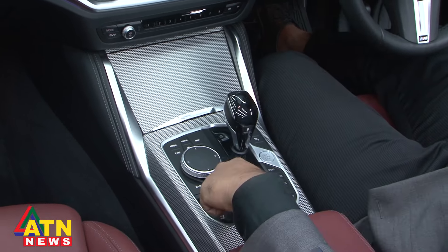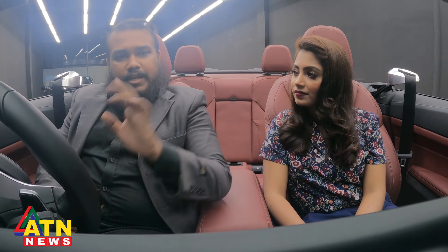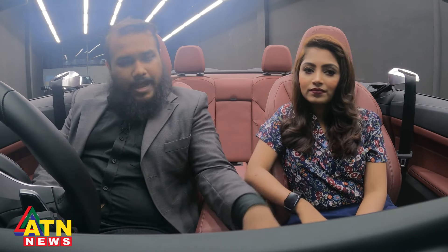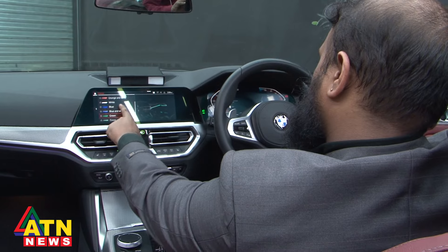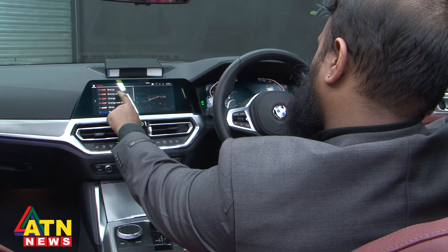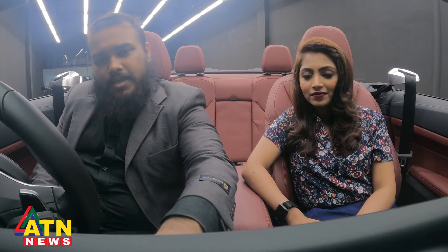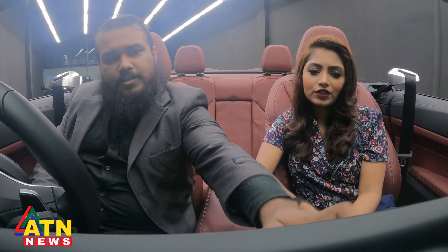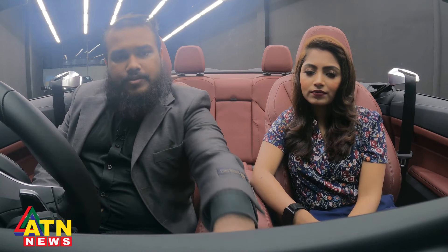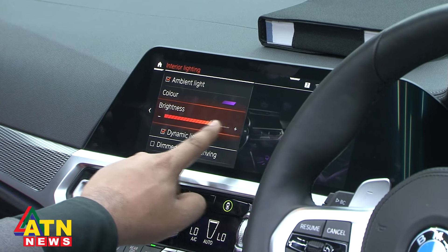On the center console, we have a really compact and handy gear knob. Here is the start engine button, parking sensor controls, and traction control. There are three driving modes: Sport mode, Comfort mode, and Eco Pro — in Eco Pro the fuel efficiency is great. You can control the screen either via the center console controller or through the touchscreen, which is very smooth. The driving seat is very comfortable and everything is literally within reach.